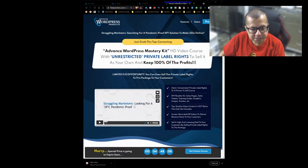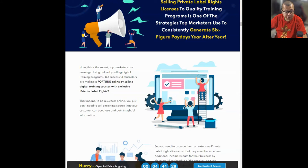Let's go to the sales page and see what the main selling point is. Advanced WordPress Mastery Kit is an HD video course with unrestricted private label rights to sell it as your own and keep 100% of the profits. It's a limited PLR opportunity — you can even sell the private label rights to your customers, meaning they can also sell it as if the product is their own. The secret of successful marketers is that selling private label rights licenses to quality training programs is one of the strategies top marketers use to consistently generate six-figure paydays year after year.